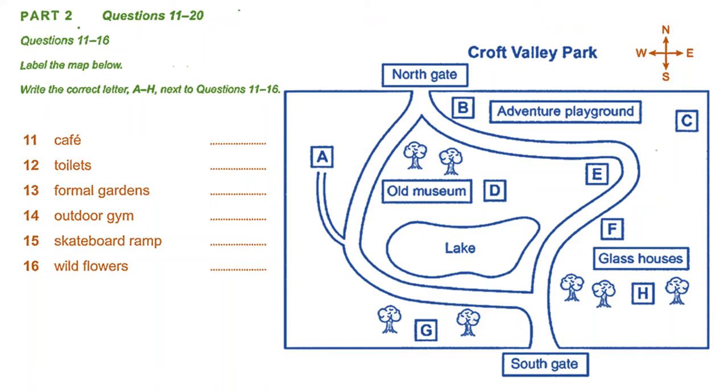One very successful introduction has been our skateboard ramp. It's in constant use during the evenings and holidays. It's near the old museum, at the end of a little path that leads off from the main path between the lake and the museum.